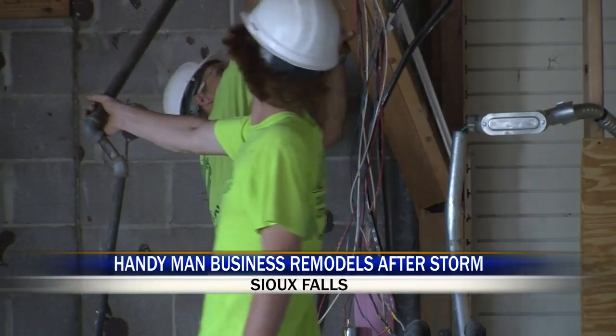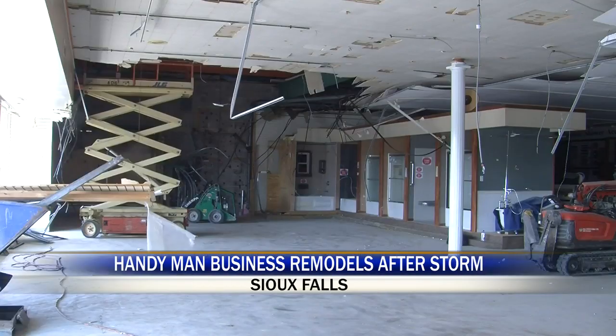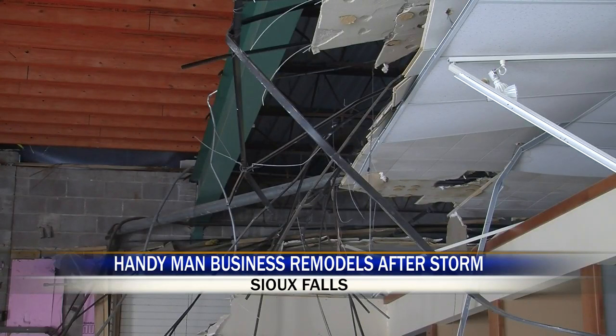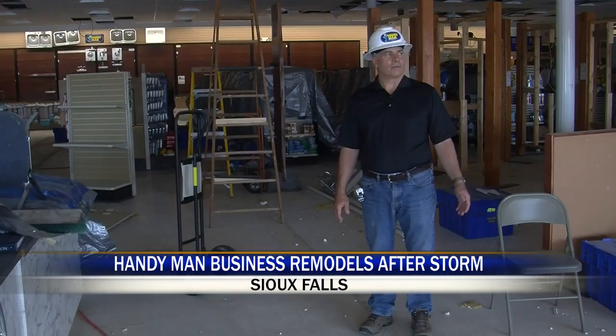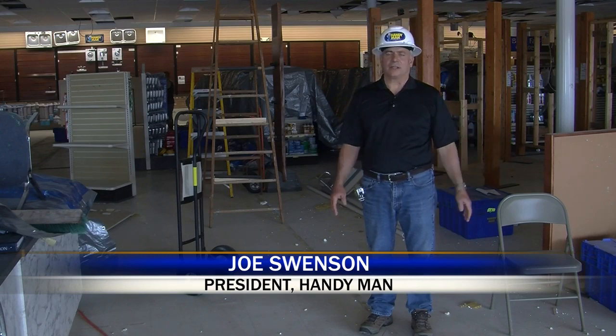This is one of the biggest remodeling projects to happen at the Handyman Remodeling Center. The company says they were hit by straight line winds. The wind got under the roof and blew the decking, the insulation, and the rubber roof right off of the building, so water could come in and damage everything.